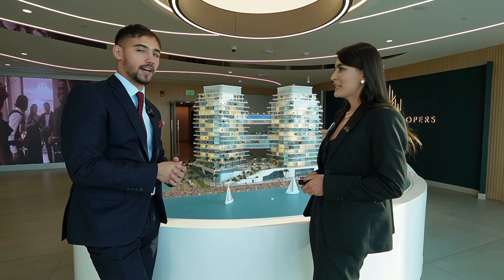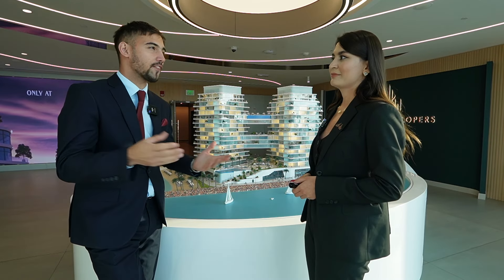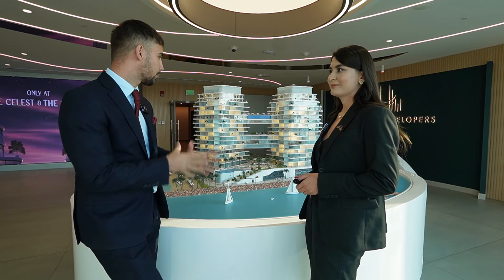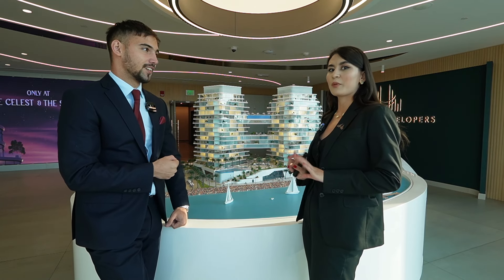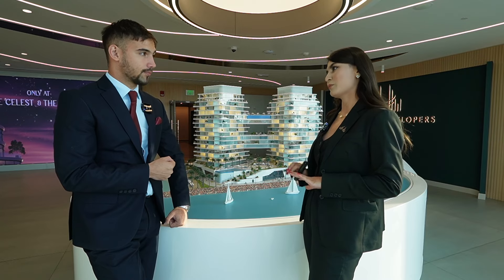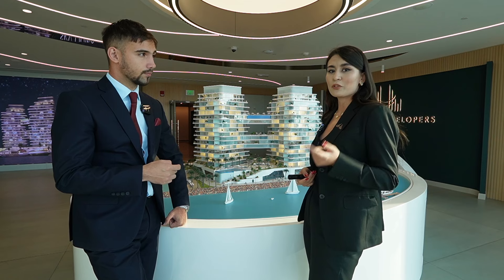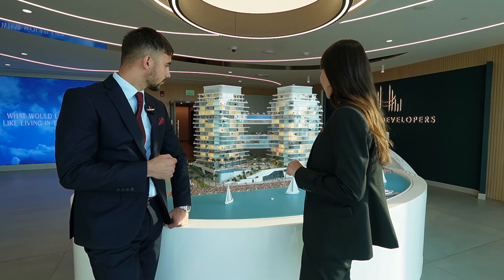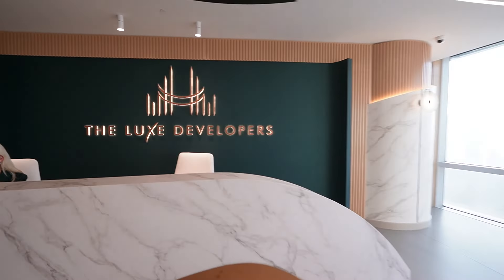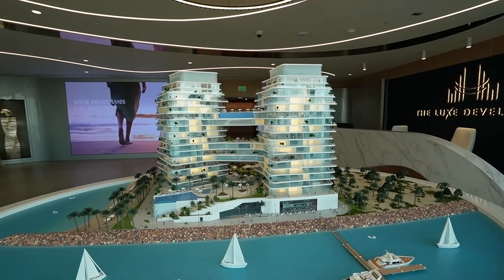What about available units? We have 206 units total and have already sold 80% of the project, so now we have 20% availability. For now we have one unit of one bedroom, two bedrooms, three bedrooms, and one unit of four bedrooms facing the Wynn Casino and open sea view. We also have two penthouses, which are five-bedroom duplex penthouses plus maid rooms, on the second and third floors.